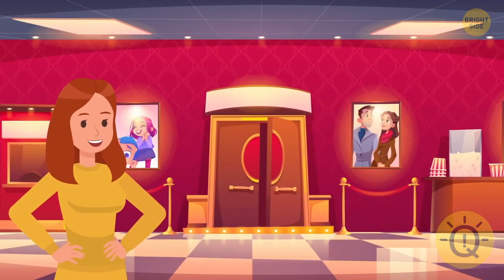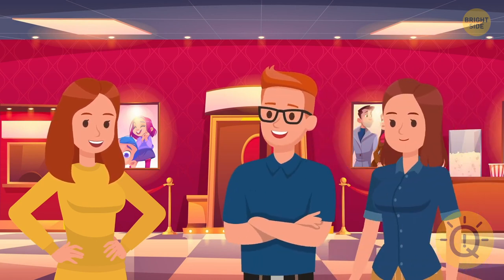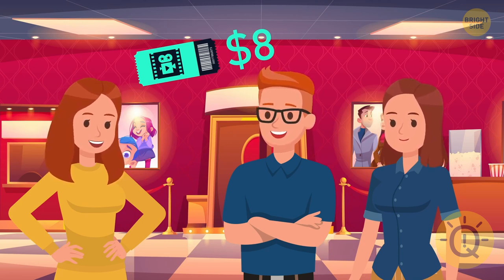To celebrate her birthday, Aviana wants to go to the movies. She has two friends whom she wants to take with her. A movie ticket costs $8. What is cheaper — go to the movies with each friend separately, or with the two of them together?